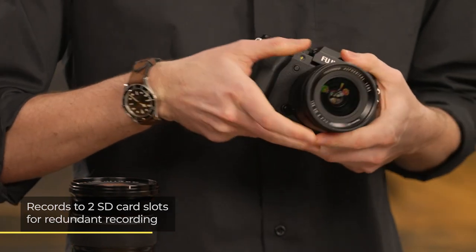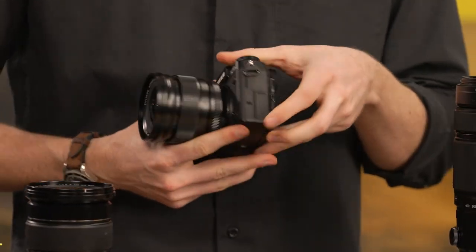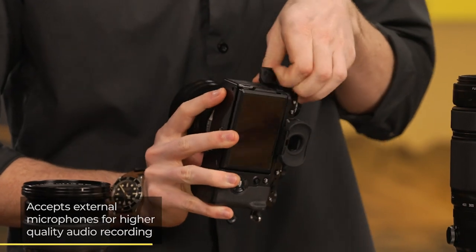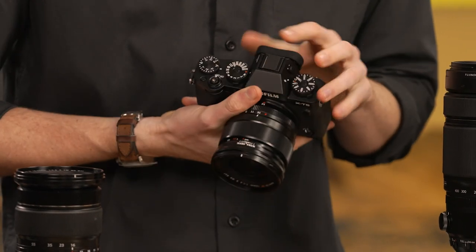Other highlights of the body include dual SD card slots for file management, and a microphone input, which is excellent for mounting an external microphone to the camera's hot shoe for vlogging on the go.